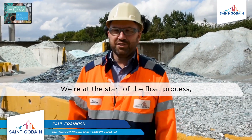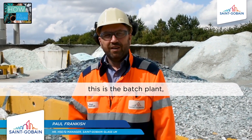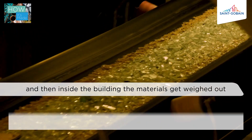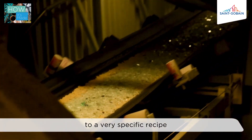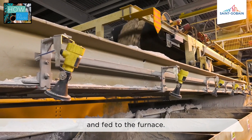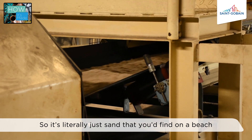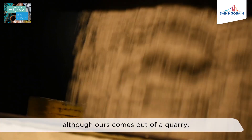We're at the start of the float process. This is the batch plant where raw materials arrive at site, and inside the building the materials get weighed out to a very specific recipe and fed to the furnace. The main material is sand — literally just sand that you'd find on a beach, although ours comes out of a quarry.